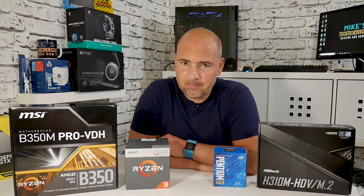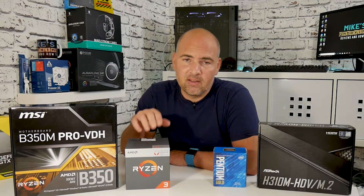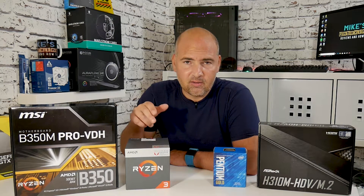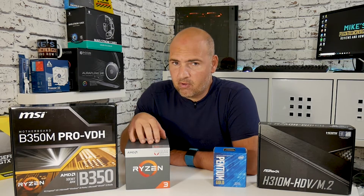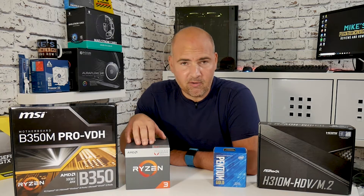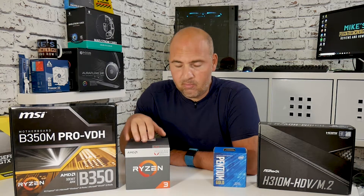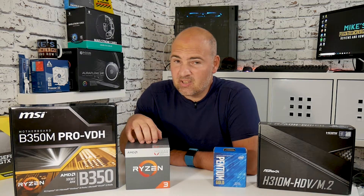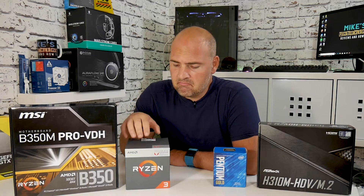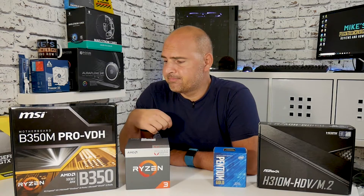On the AMD side, the Ryzen 2200G is a quad-core, four-thread processor at 3.5GHz base with a 3.7GHz turbo, overclockable, potentially reaching 3.9GHz. It has built-in Vega 8 graphics, so you may not need a separate graphics card. It runs about £100 — pretty good price for both graphics and CPU in one.